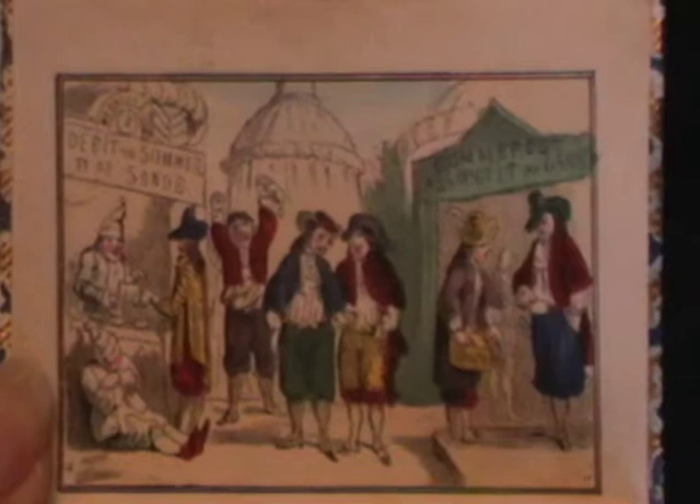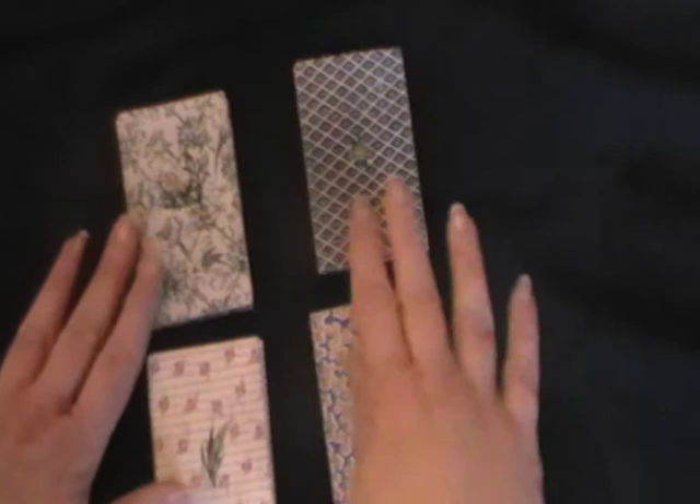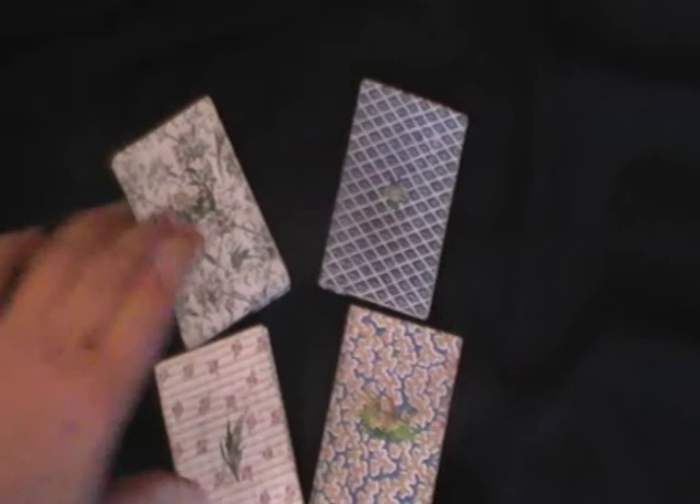Very rare. The Bodleian Library has two of these volumes — it doesn't have the full set, just two of the volumes. The British Library doesn't have any copies. But we have all four here for you, and I think they are really quite special. So that's the Tales of Fenelon. Thank you.